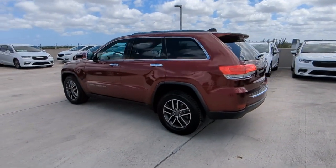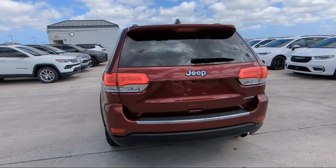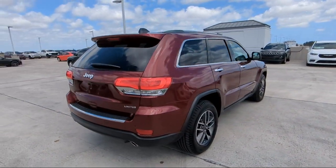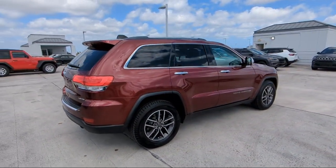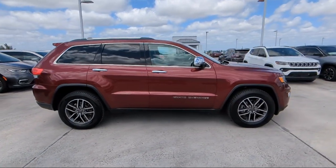It also features keyless entry, Sirius XM satellite radio, garage door transmitter, heated front seats, Sirius XM Guardian emergency communication system, Apple CarPlay and Android Auto, and has less than 60,000 miles on the odometer.